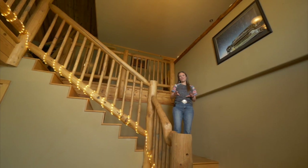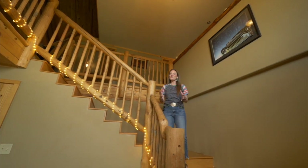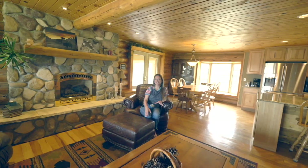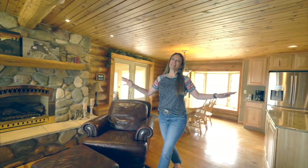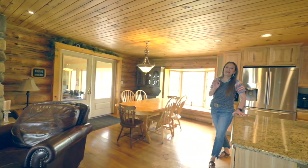Right as you walk into this home, you are greeted with a warmness that this wood brings. There are also vaulted ceilings, a custom staircase, and an open floor plan. Can you imagine just hanging out in this family room by this gas fireplace? This family room flows into the dining room and into this amazing kitchen.